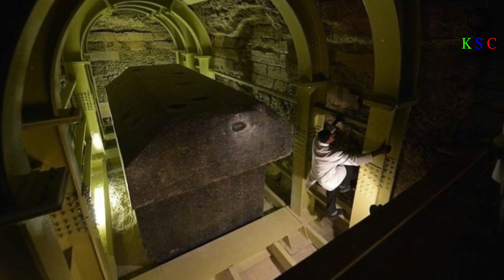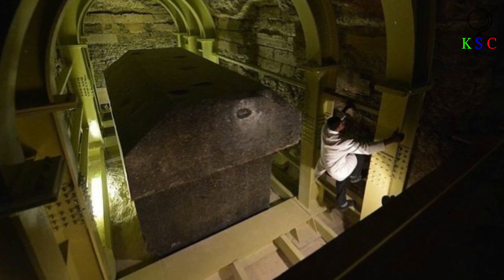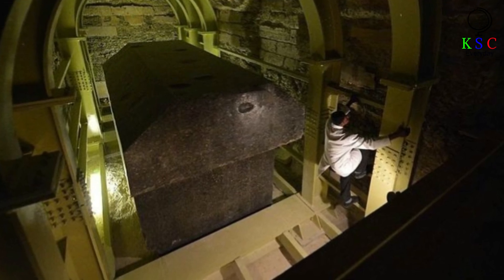Or were they indeed sarcophagi used by the ancient Egyptians to entomb their sacred bulls? It seems most likely that the Taurine explanation is the correct one, but it's undeniable that an air of mystery still surrounds these monumental granite artifacts.